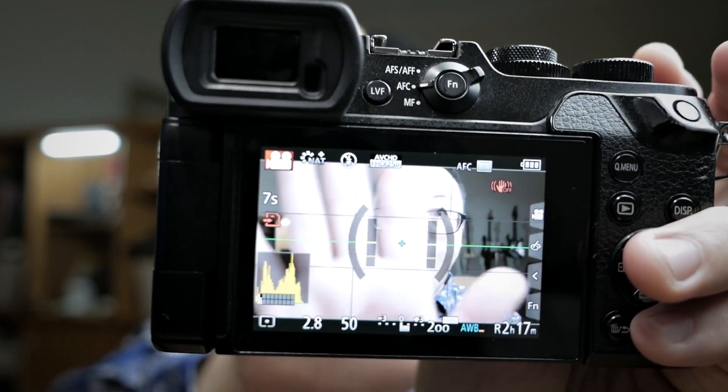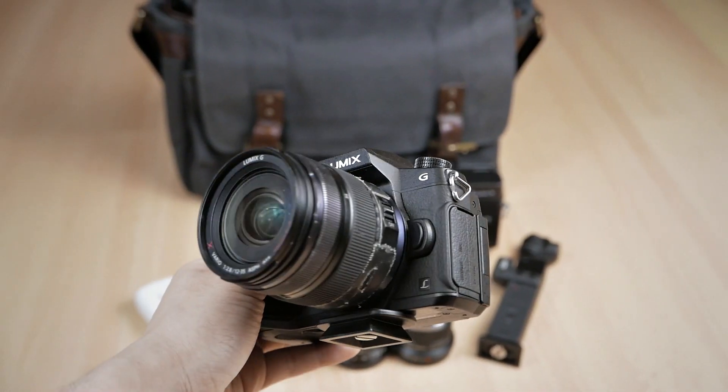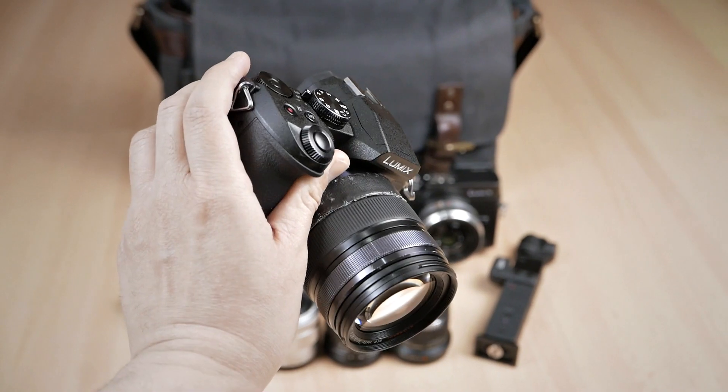Now let's talk about what I don't like. First: slow continuous autofocus, especially during video. This is no secret with Micro Four Thirds cameras — it's a real issue on this camera. However, shooting in 1080p rather than 4K does make continuous autofocus a little faster and almost usable. But most of the time I use single autofocus anyway, so it's not a big issue for me.